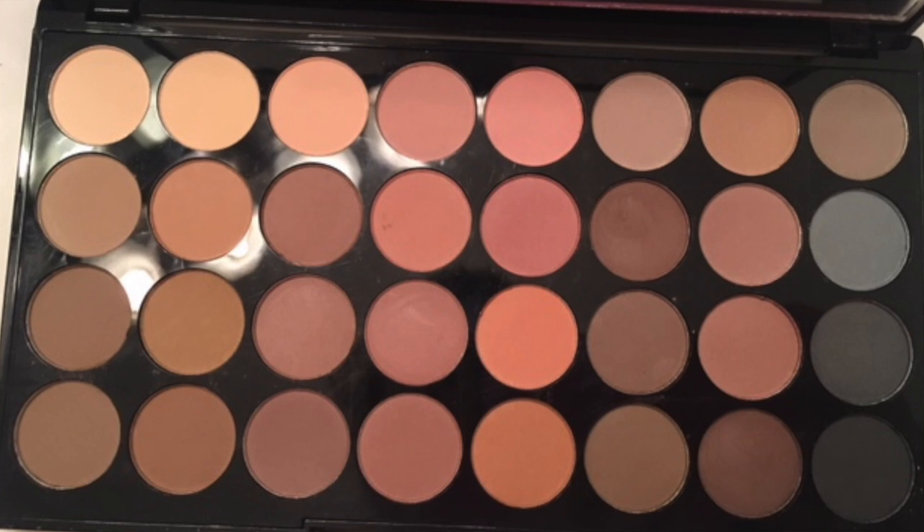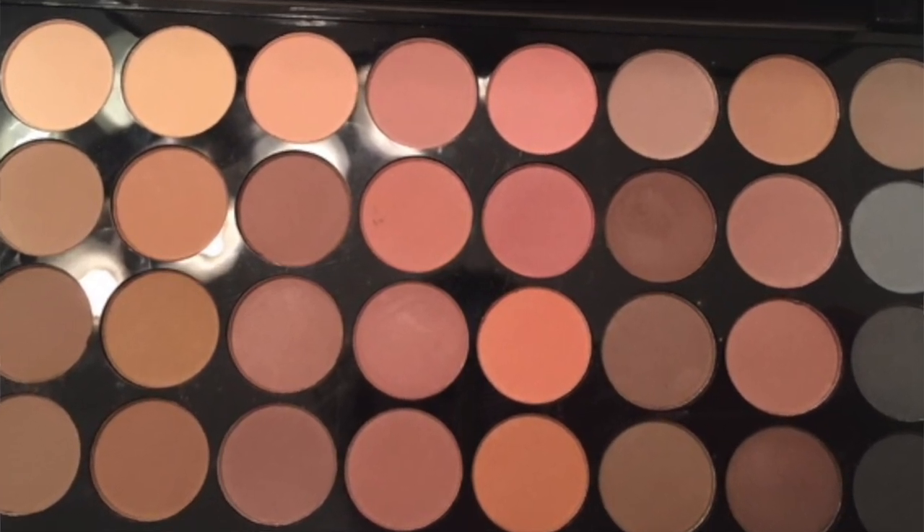I ran out of coupons, which was sad because I would have gotten more eyeliners. The first thing I got that I've never tried before is the Makeup Revolution Flawless Matte Ultra 32 Eyeshadow Palette — 32 shades, all matte, and they look to be all warm neutrals. It was on sale for $9 and I had a 20% off coupon, so I thought now's a great time to try it.